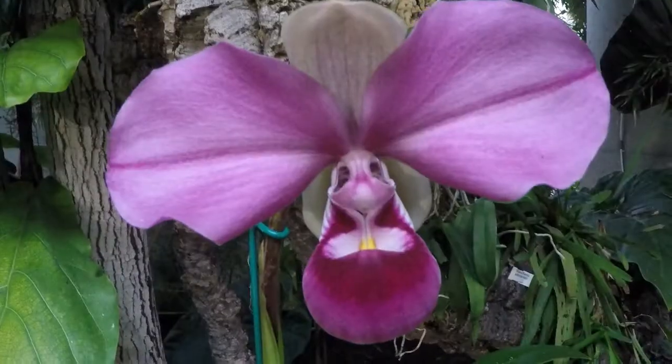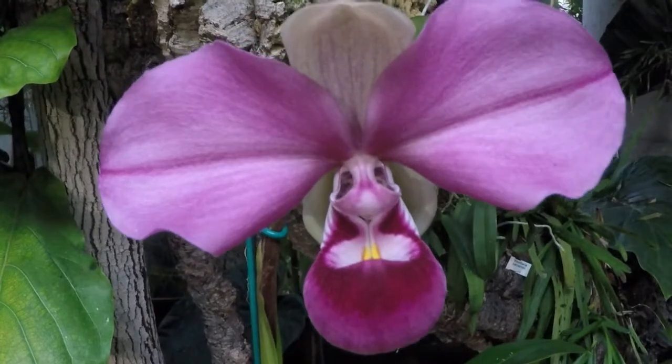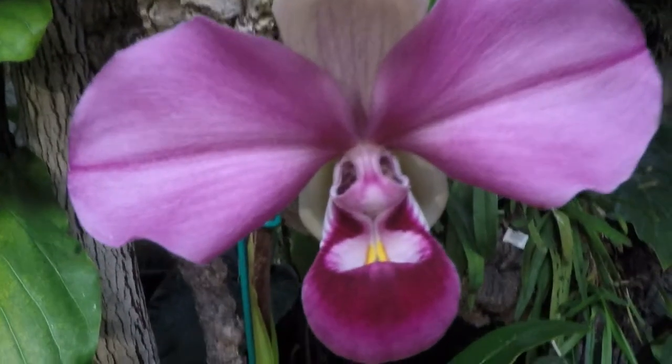This wonderful girl is Frachnipedium covaci. For many orchid lovers, she is the most beautiful orchid found in the latter part of the 20th century, although many enthusiasts would name her as the most beautiful orchid found ever. That may be a bit excessive,